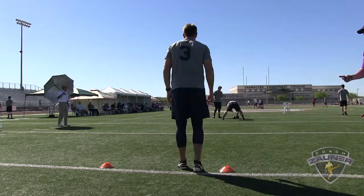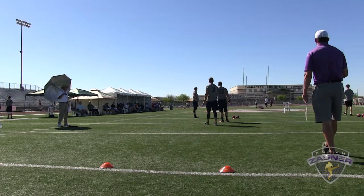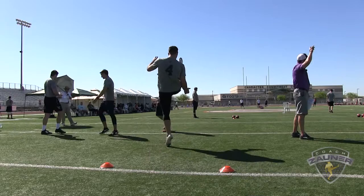Here we go, punt number 3. Alright, I got a 1-4-4 wobbly spiral, nose up. About 2 yards outside the hash. I got a 4-3-5 hang. 45-yard punt.